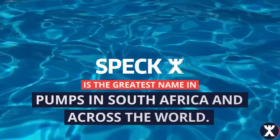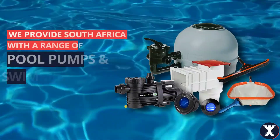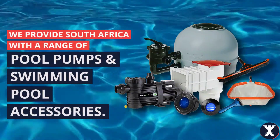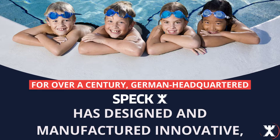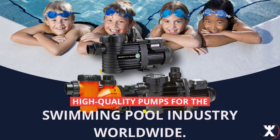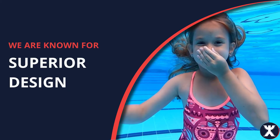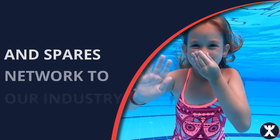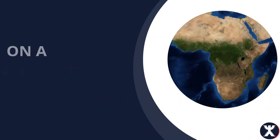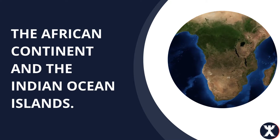Speck is the greatest name in pumps in South Africa and across the world. We provide South Africa with a range of pool pumps and swimming pool accessories. For over a century, German-headquartered Speck has designed and manufactured innovative, high-quality pumps for the swimming pool industry worldwide. We are known for superior design, product quality, and our outstanding service and spares network on a national basis as well as the rest of the African continent and the Indian Ocean Islands.